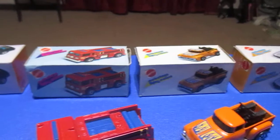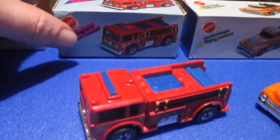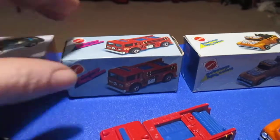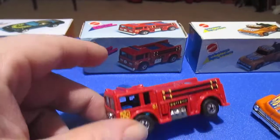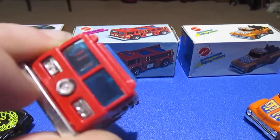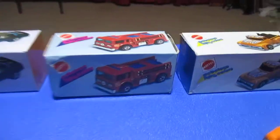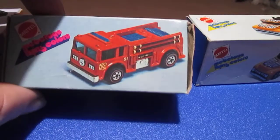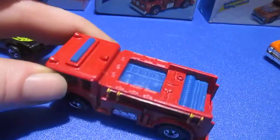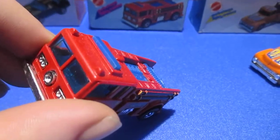Next up we have the Fire Eater. These are all made in Hong Kong. This one is not exactly mint. If you notice, the box art shows a red line, but that doesn't mean there's a red line in the box — obviously not a red line — but it is an early one, probably 1978 or so.